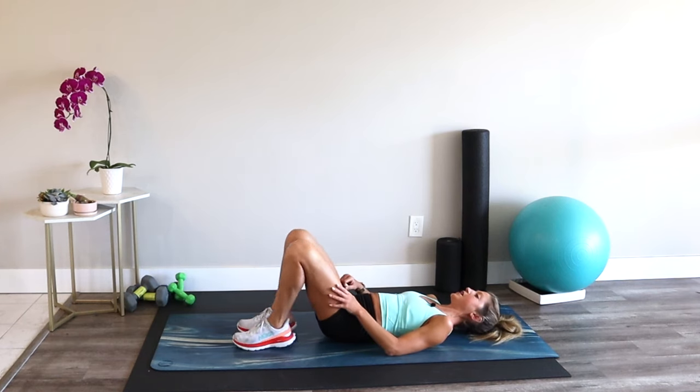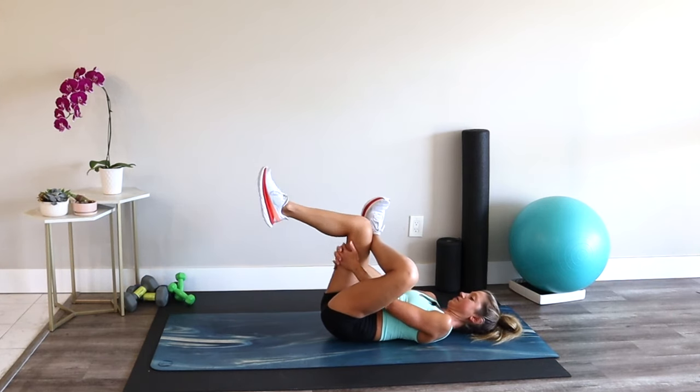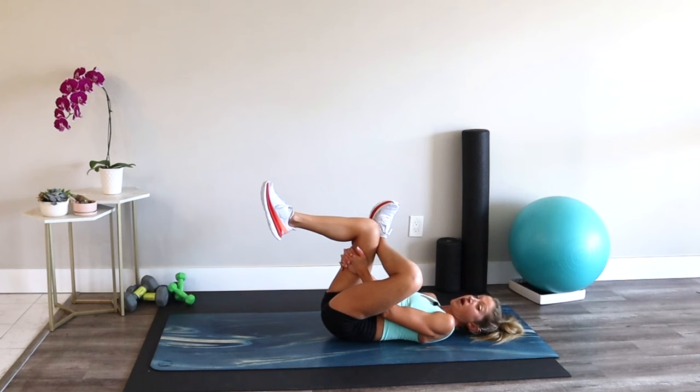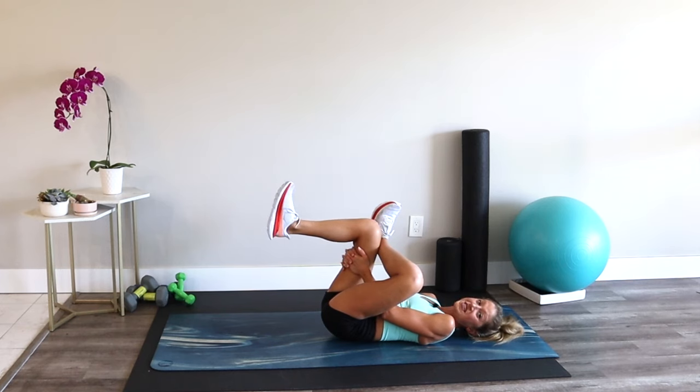Switch sides — cross the opposite ankle over the knee. Flex your foot and bring it in. If you have more time after today's session, definitely check out my foam rolling routines and give your body some self-myofascial release, some TLC.